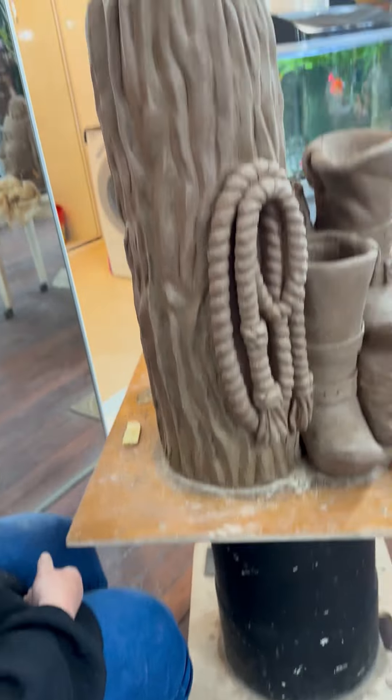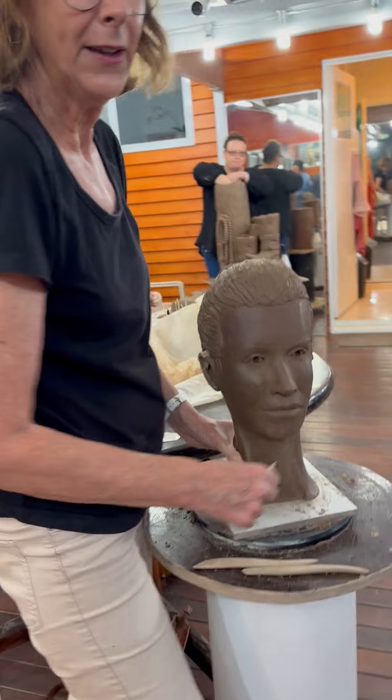And Helen's doing her — what's it called — water feature. And this is Sonia's beautiful little lady. We're going to add the arms after the coffee break.